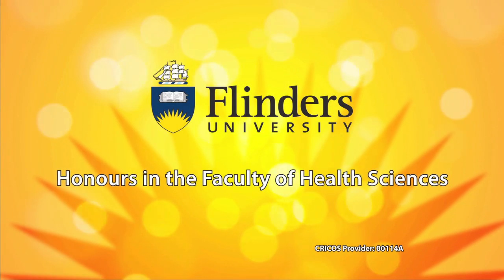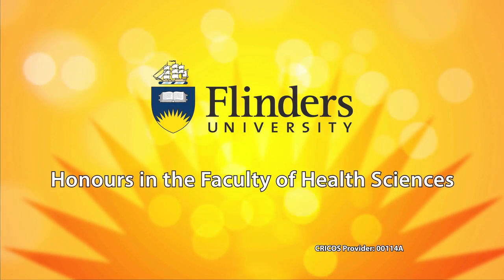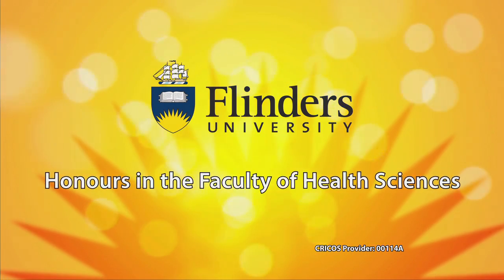Honours is a very challenging year and it's not something that you can do lightly or easily. It takes serious dedication but it is worth it and you do get a lot out of it. It's a steep learning curve but it's so worthwhile. You learn a lot more than you would ever have in three years of undergrad.